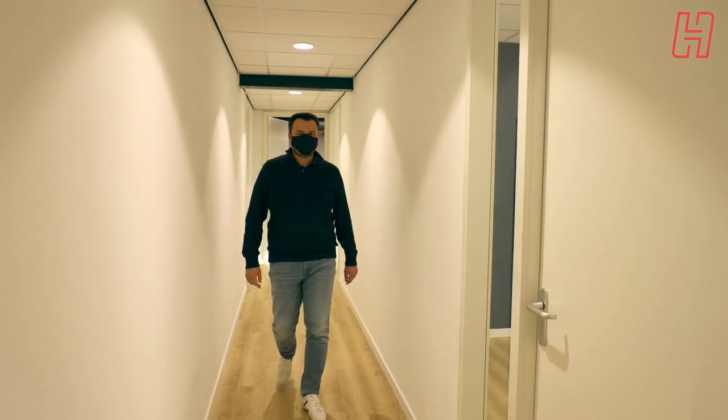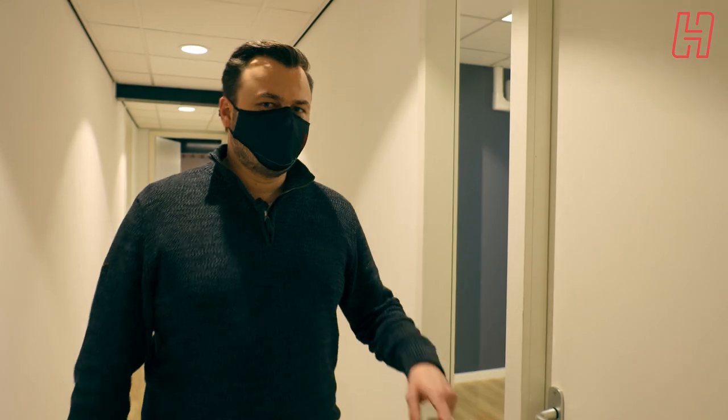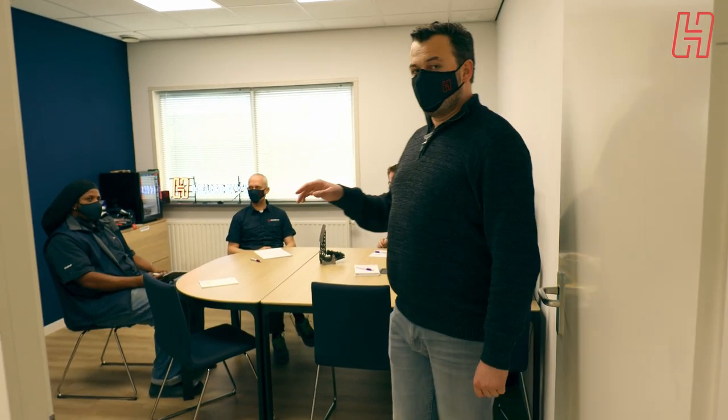We're now entering the office space again and heading to a quite important room — the conference room. It seems there's a meeting going on at the moment. We can see Michael the floor manager, Remco the operations manager, and Arnold who's responsible for human resource management. This has become a very important room, also because of COVID we're doing a lot of video conferencing from this area.